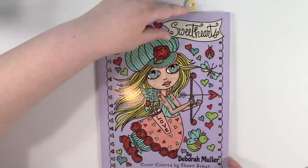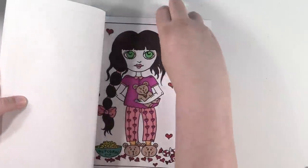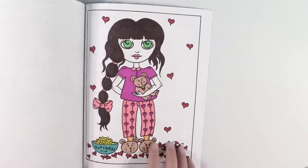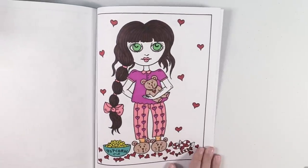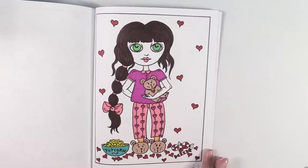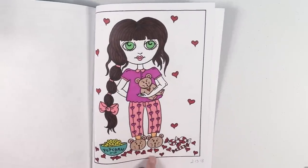Little Sweethearts by Deborah Moeller — I have one in here and it's just super simple. I really like using markers in these books. I actually use Sharpies or Bic markers a lot in these books. This one is really cute — I like her little bear slippers.